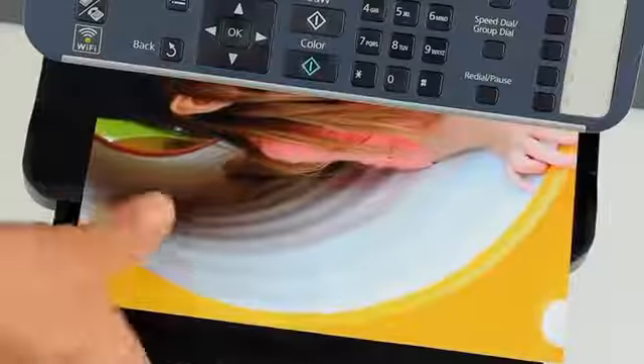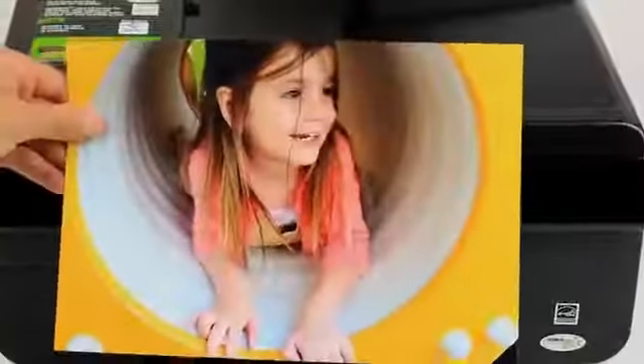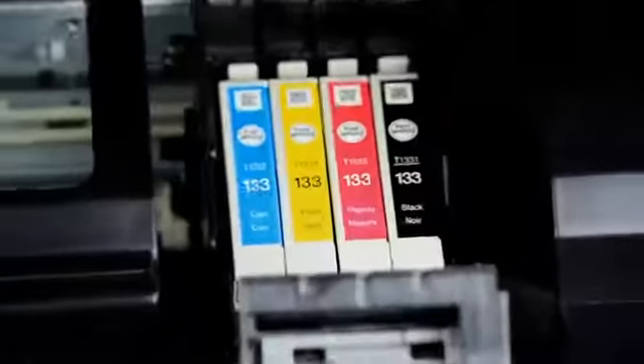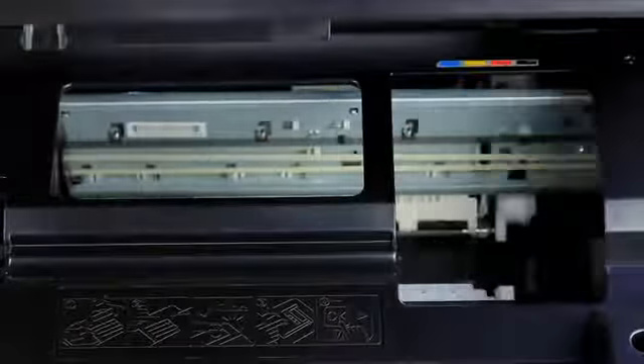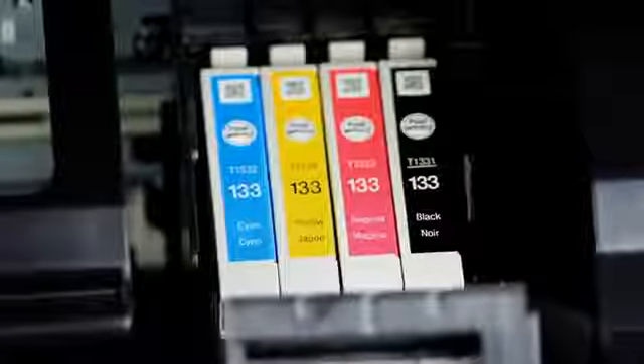You can then print using different paper sizes, and even print borderless photos directly from your iPhone. The printer uses four individual ink tanks, meaning you only have to replace the colours that you use, and with high-capacity tanks available, your cost to print is reduced even further.